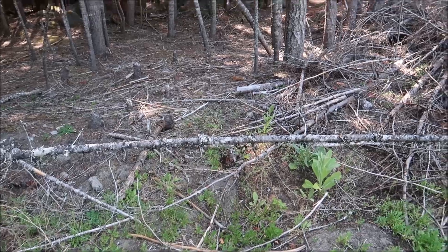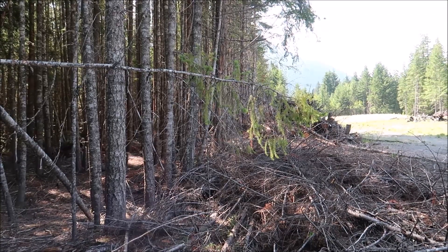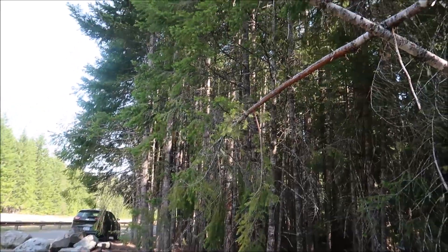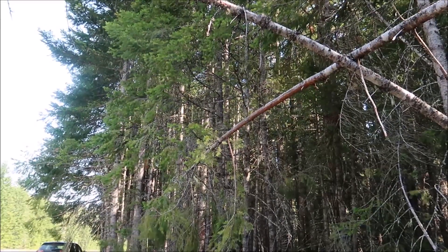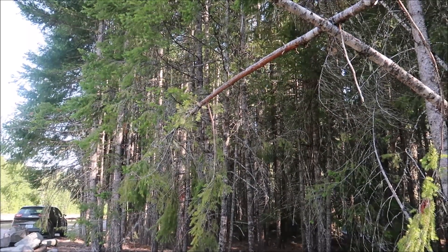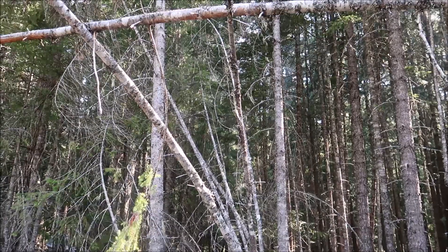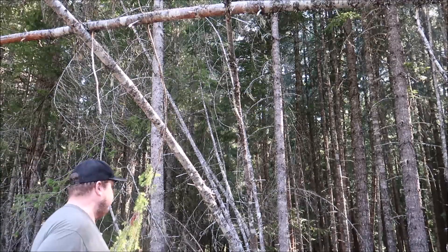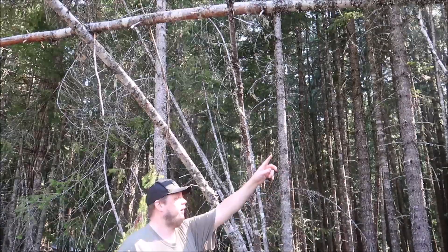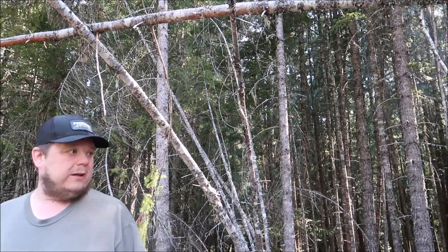Some of these are still alive though — like this one here has got green tips, so I can't cut that down. And this one here has green tips as well, so I can't cut it up. But this little cluster here is completely dead, and I've got a big one right over here that's really straight and also standing dead, so I might take that one too.